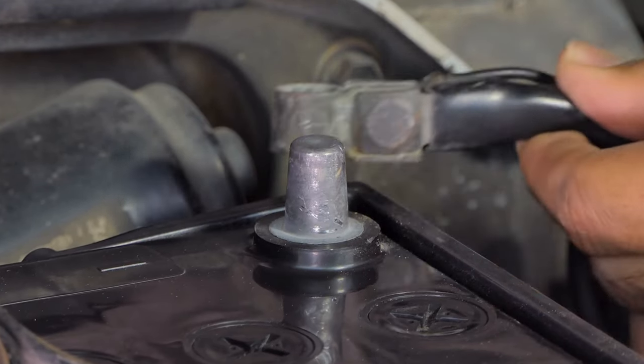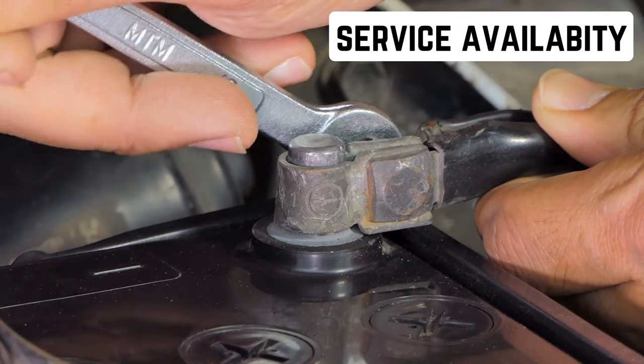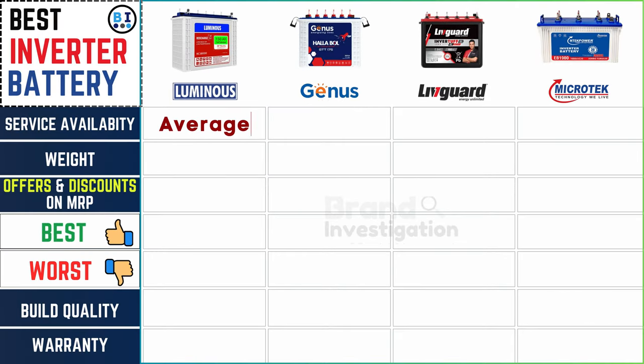Check the availability of service centers and support networks for prompt assistance when needed. Luminous inverter battery offers service with average accessibility, while Genius and Liveguard inverter batteries provide good availability, and Microtech inverter battery stands out with excellent service accessibility.